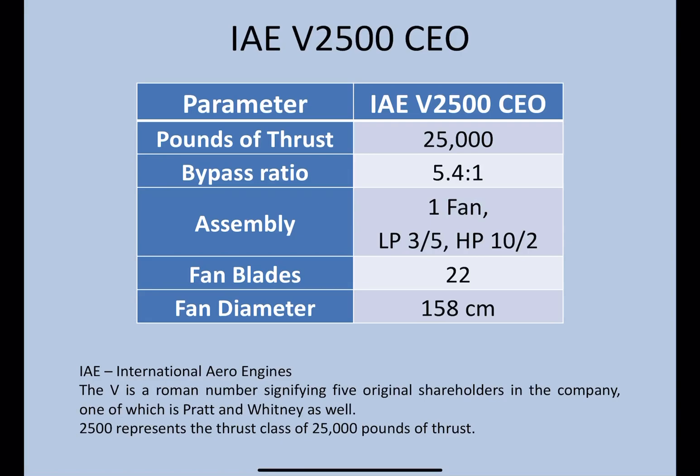The IAE V2500, the current engine option, is one of the oldest engines on the aircraft. With some information on your screens, that is 25,000 pounds of thrust, 5.4 to 1 bypass ratio. Assembly: it has one fan, the LP has three compressors and five turbines, the HP has 10 compressors and two turbines, and the fan blades number 22. The diameter is the smallest of all the engines, at 158 centimeters.